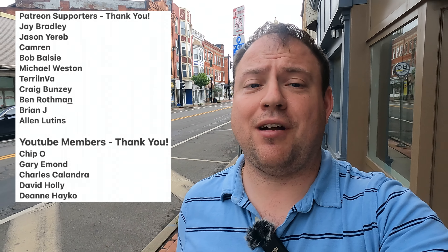Thank you to the Patreon supporters. If you want to join them, links are down in the video description. You get behind-the-scenes photography from my video shoots and a couple other things like badges. Make sure to give the video a thumbs up, hit subscribe, and let's go take a look at everything.